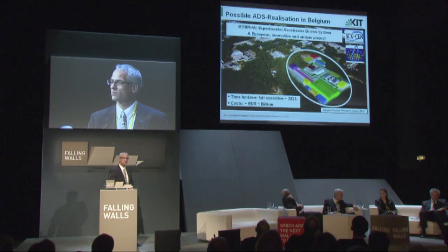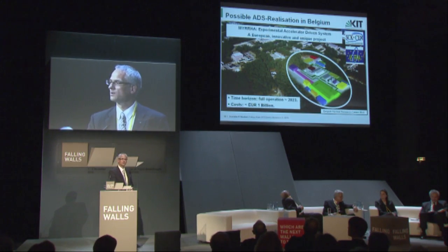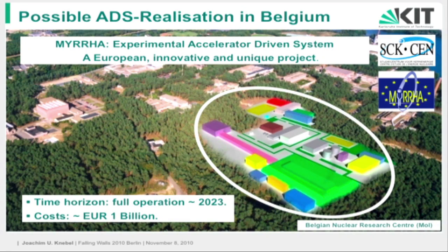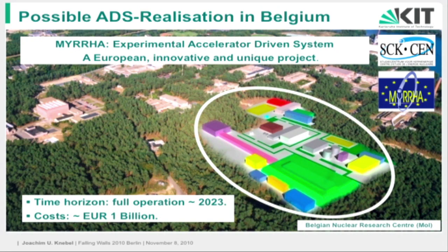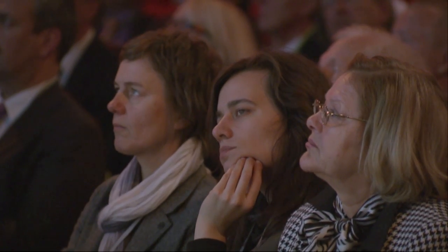And there comes the reason why Monsieur de Helm was here. In Belgium, in the National Nuclear Research Center in Mol, there is the idea to build such a transmutation device as a European and international unique experimental reactor, to really see whether transmutation is feasible on a large scale. The full operation of this facility could be in 2023. It's in the order of 1 billion euros, so it's a huge enterprise. I think all countries worldwide should come together to really show that this is technically feasible.